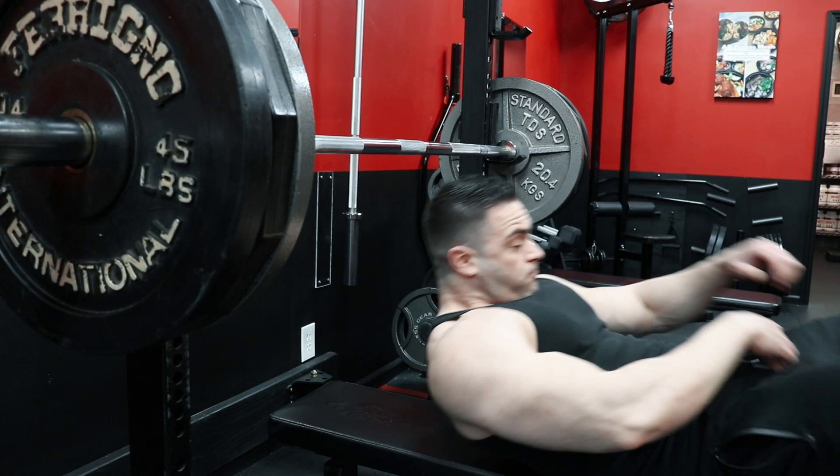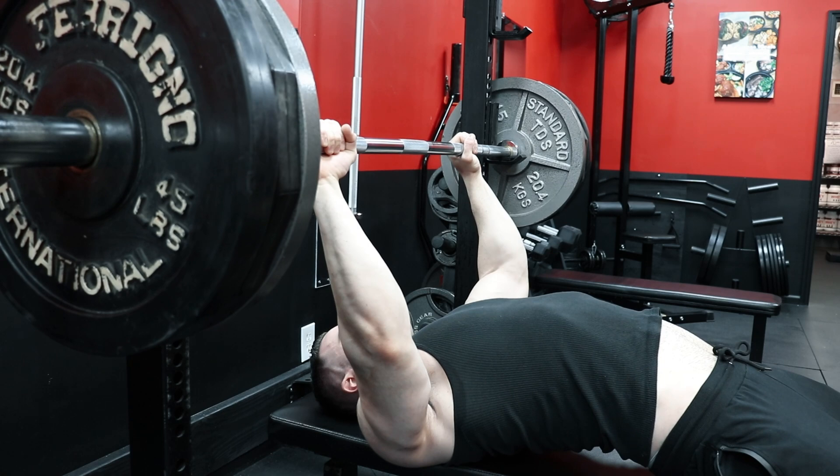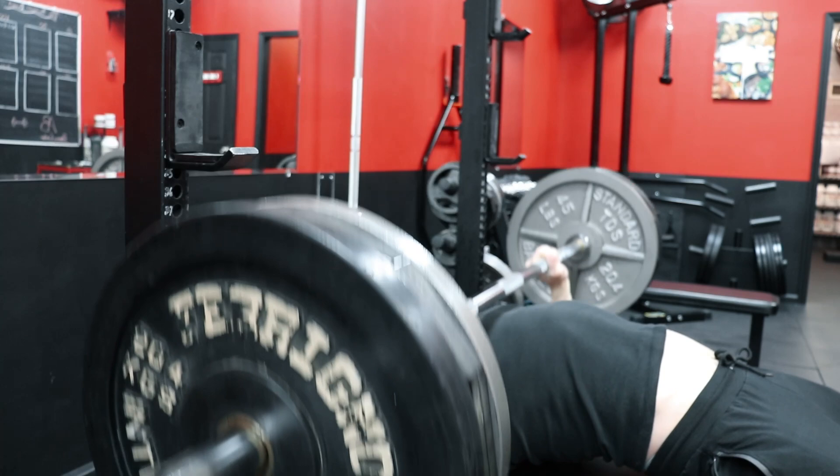If your goal is general mass gain, a good training setup is to focus on flat pressing or horizontal pushing movements once per week to target the sternal head, then have a separate workout later in the week focused on incline pressing to hit the clavicular head. Doing these on separate days has the advantage of training incline presses fresh, as opposed to doing them after flat barbell bench pressing like many bodybuilding programs do.